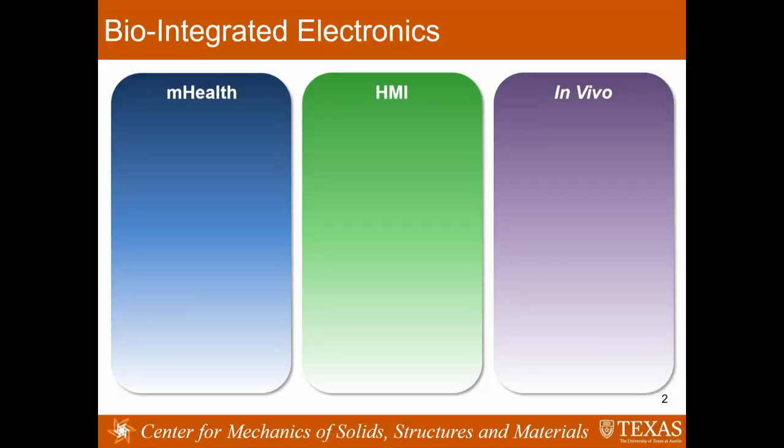Today I'm going to tell you a little bit about my research on mechanics and materials of bio-integrated electronics. I receive a lot of questions when people see I'm working on bio-integrated electronics, but I come from the Department of Aerospace Engineering and Engineering Mechanics. Hopefully today I can justify my employment in this mechanics department. It's a highly interdisciplinary research.